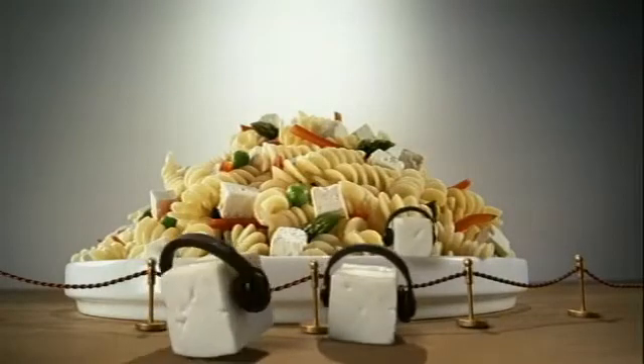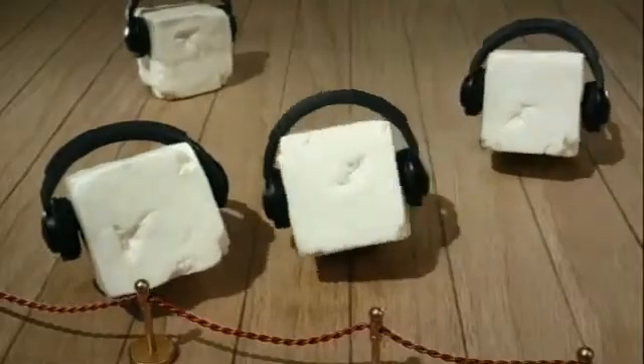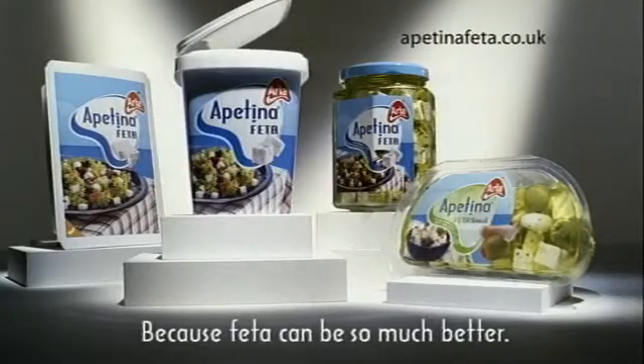Wayne, get down! What if I told you about playing with food? Appettino — because feta can be so much better.